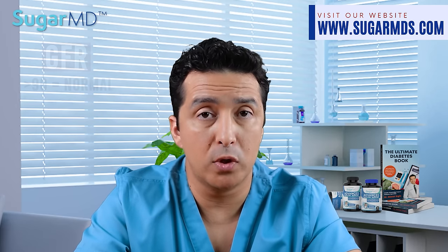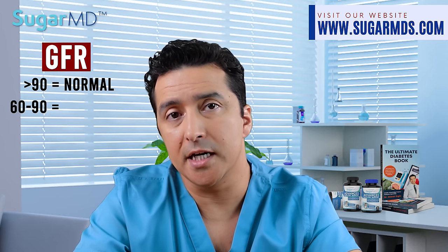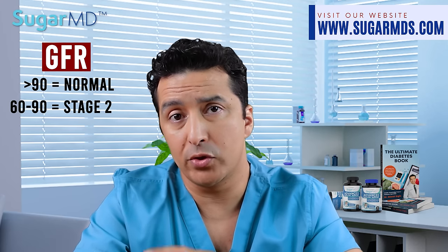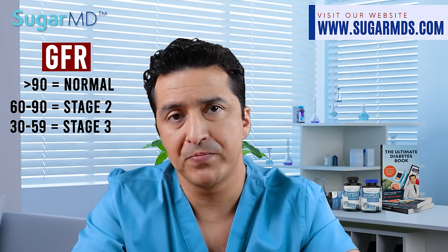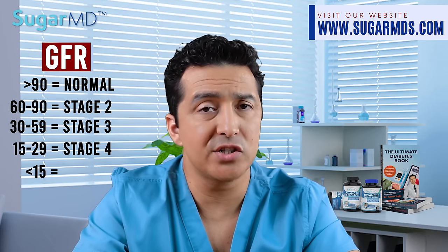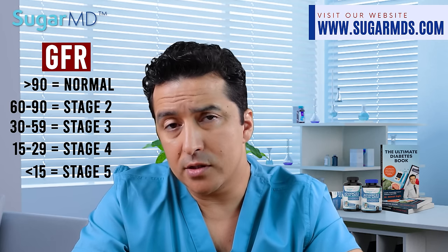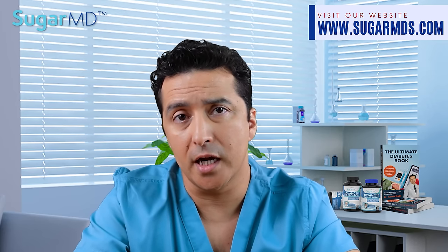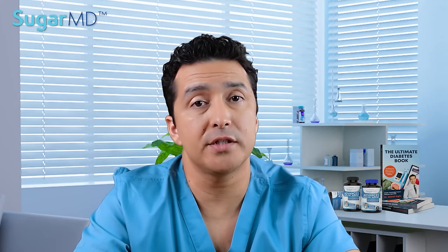Normal kidney function — GFR above 90. When GFR goes between 60 and 90, that is stage 2 kidney disease. Between 30 and 60 is stage 3. GFR between 15 and 30 is stage 4. GFR below 15 is stage 5 kidney disease. Most patients with GFR below 15 will need dialysis, and stage 5 is definitely life-threatening unless you go on dialysis — at that stage dialysis is basically the only option.